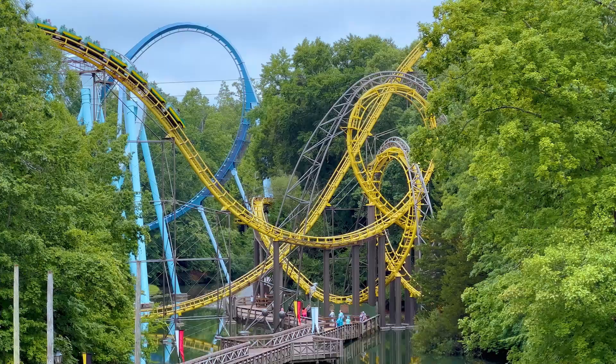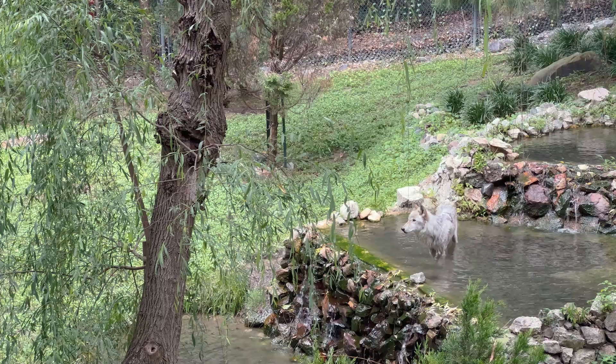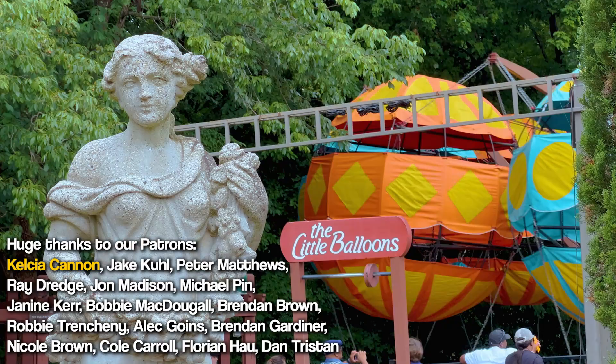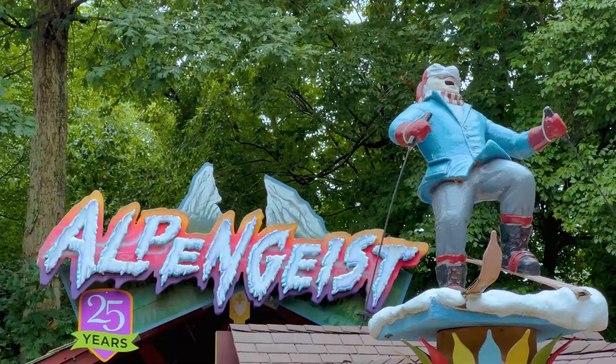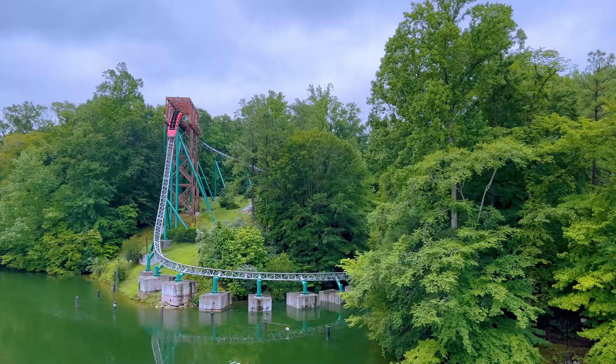Theme parks can feel like their own force of nature. Vast landscapes and natural beauty are discarded for carefully curated synthetic environments, such as an alpine mountain in the middle of Southern California. It's uncommon to come across a park that doesn't just adjust to its landscape, but respects it as well. It's no surprise it's been voted the most beautiful theme park 32 years in a row.